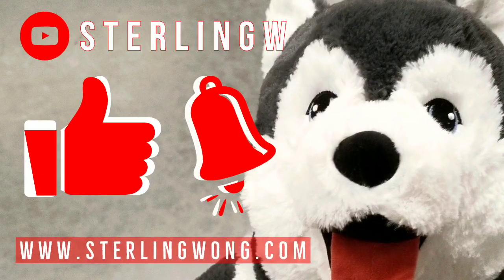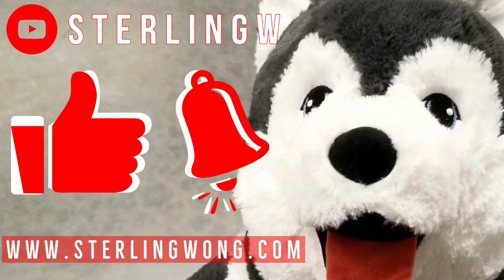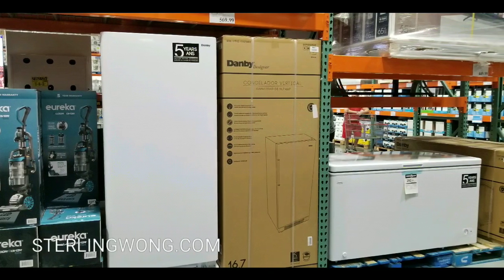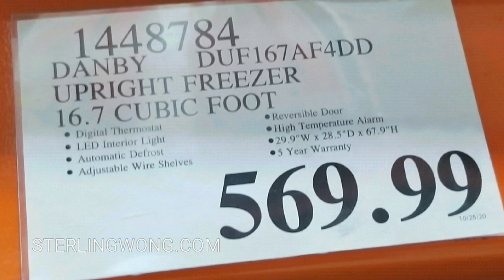If you haven't already, please like, subscribe, and hit the bell button for the Sewing W channel. I do a lot of Costco finds because I go to Costco pretty much every three days. I saw this at Costco, posted it on YouTube, and was totally interested.